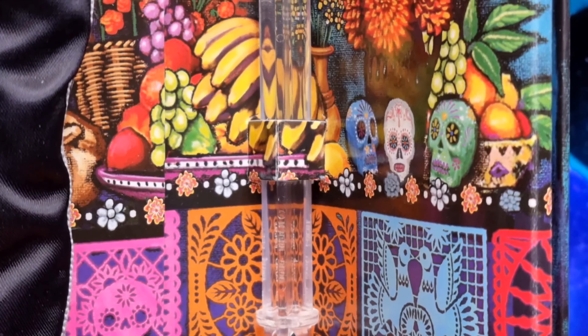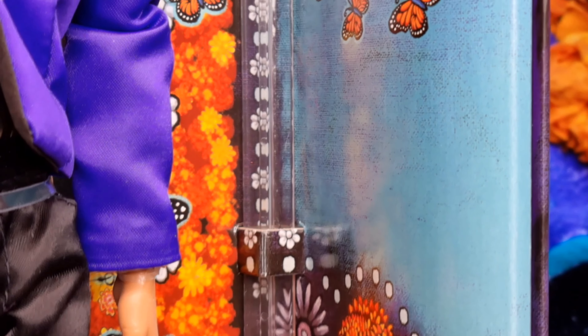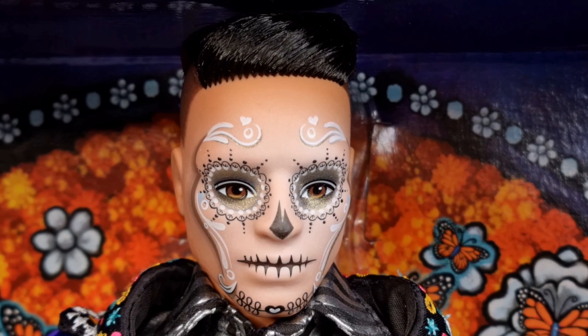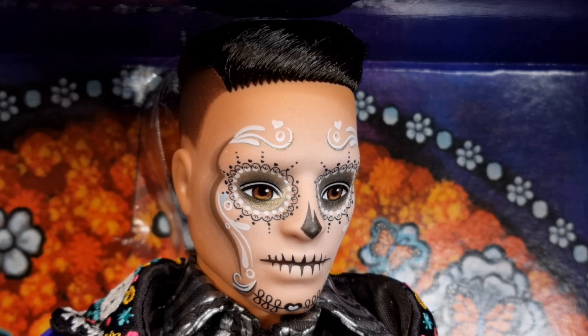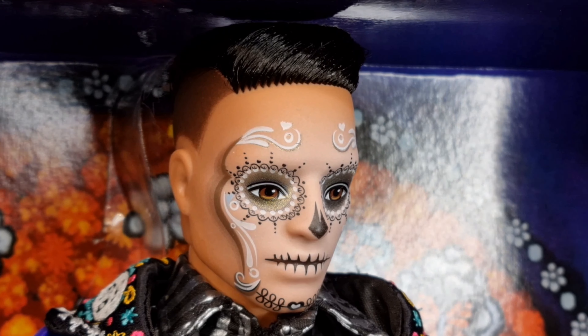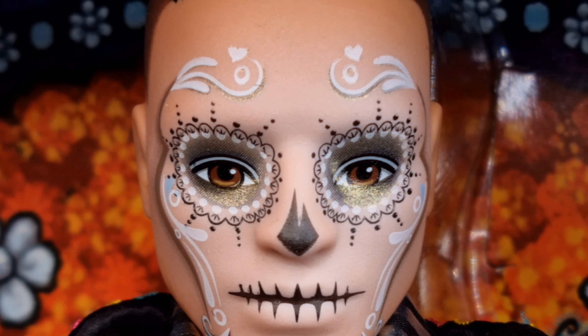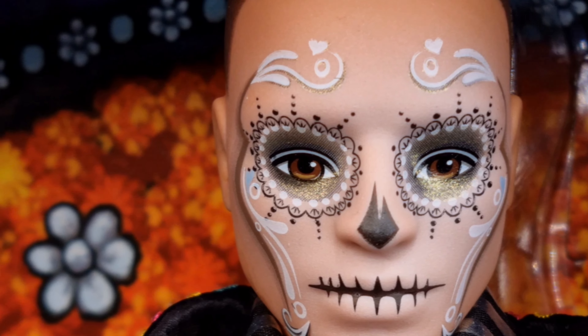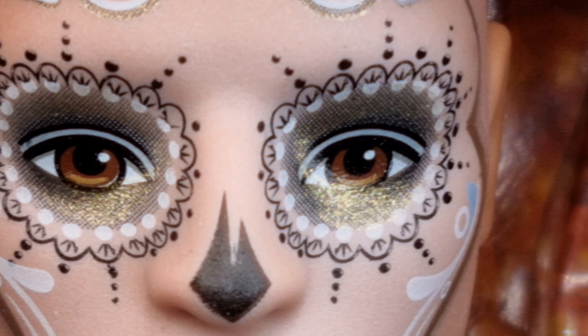Inside the box we also find the support for the doll. This Ken's face is made with the cam sculpt already used for Ken Looks number nine. The large brown eyes are framed by a metallic and thick gold makeup defined by a frame with a stylized floral motif and black and white studs.